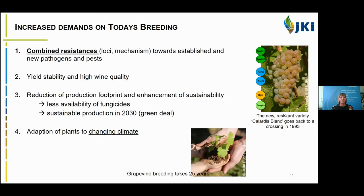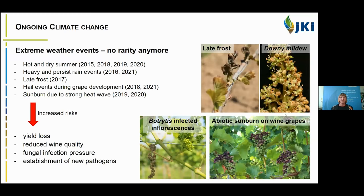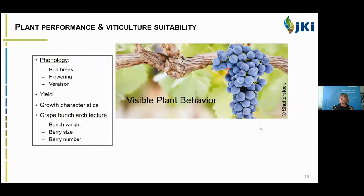Another point everybody knows about is the changing climate — we need adapted plants. Climate change is an ongoing process, and extreme weather events are no rarity anymore. In recent years we have observed a lot of hot and dry summers, heavy and persistent rain events, late frost, hail, and sunburn of wine grapes due to strong heat waves. These create additional risks for yield losses, reduced wine quality, fungal infection pressure, and an increased risk that new pathogens will become established.